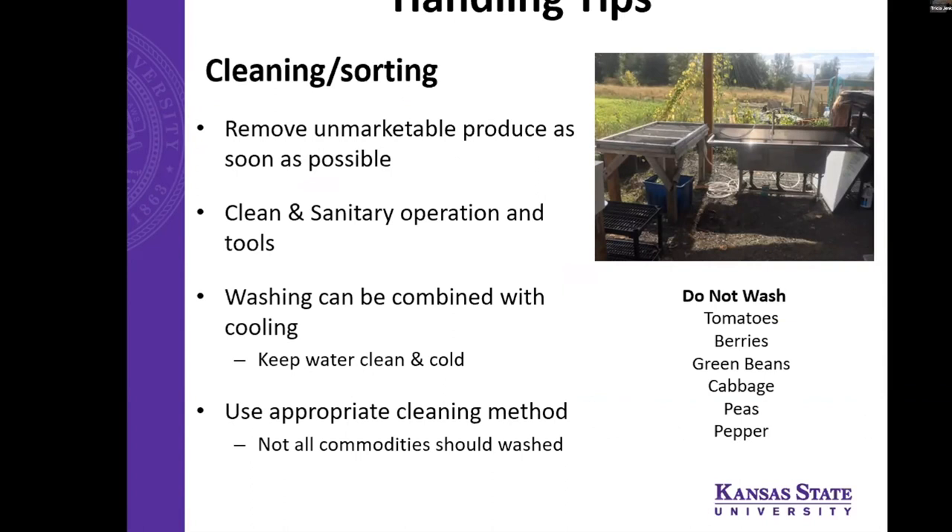During cleaning and sorting: remove unmarketable produce as soon as possible so it's not intermingled with the marketable product. Use clean and sanitary surfaces — always clean anything you're going to be spraying produce down with. Washing can be combined with cooling — if you're already doing a wash step, keeping that water really cool can combine two things in one. Use appropriate cleaning methods: as Kyle and Linda said, not all commodities should be washed — not just for the commodity itself, but for food safety.